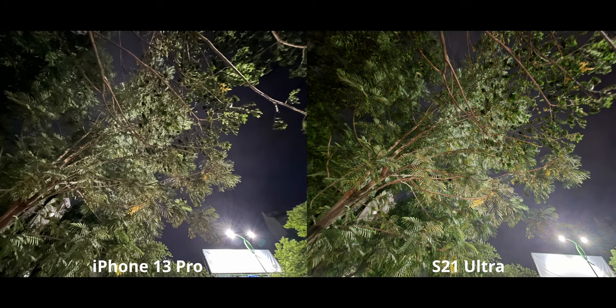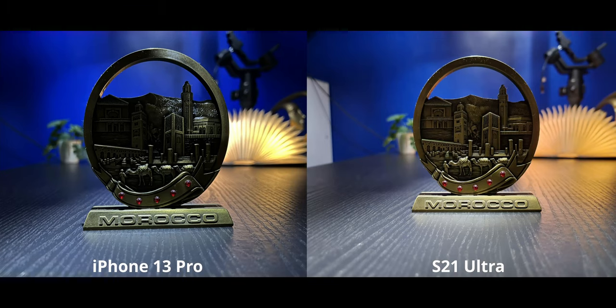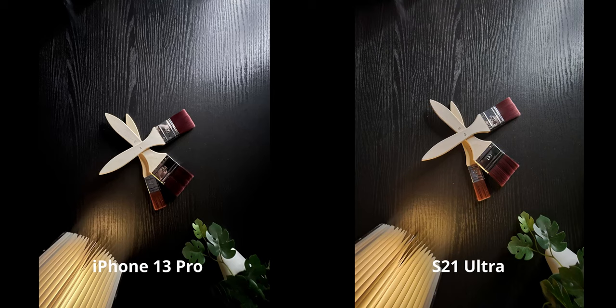Ultrawide night mode is where the iPhone really lacks in overall quality. Normal ultrawide shots were pretty good, but ultrawide night mode in particular hasn't improved enough compared to last year to compete against the S21 Ultra — and there are many other phones that can do ultrawide night mode better than the S21, so it's just bad news for the iPhone 13 Pro. For a backlit low-light shot, it was insanely dark and neither image fully represents that, but I prefer the S21 here for its better overall balance.